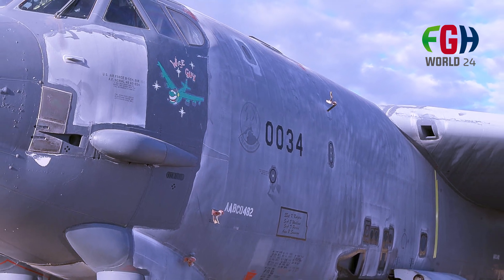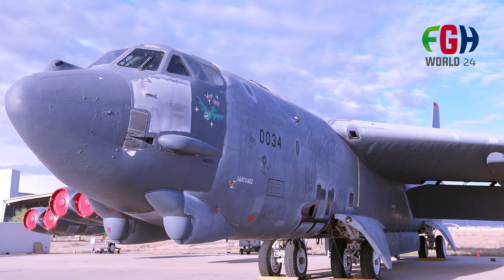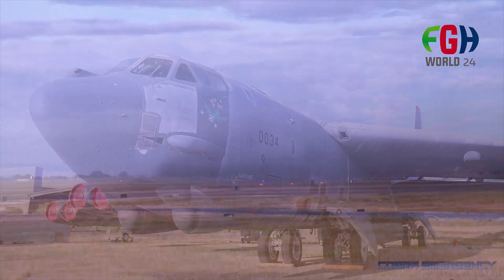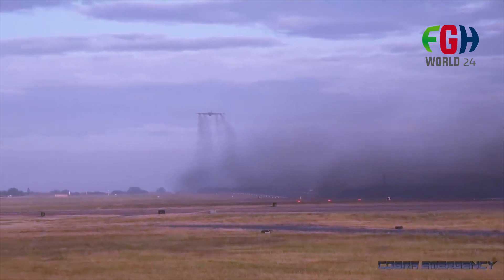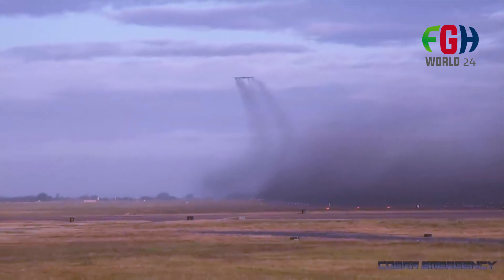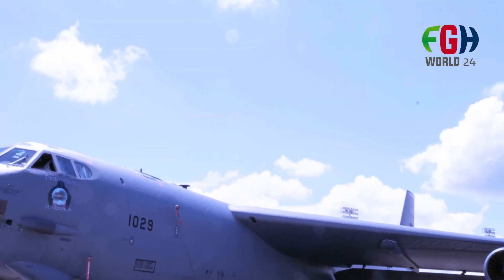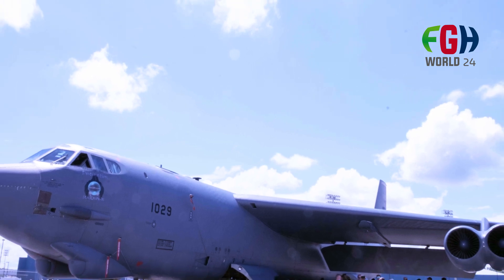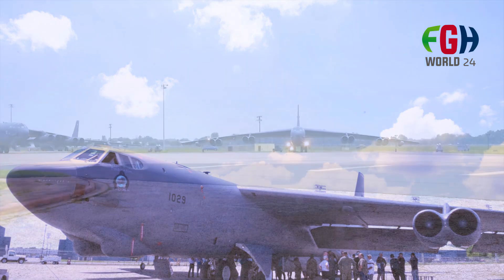Design and characteristics: the B-52 is a large, subsonic, swept-wing aircraft. It is characterized by its iconic double-bubble fuselage and eight turbojet engines. It has a wingspan of 185 feet (56 meters) and a length of 159 feet (48.5 meters). The wings are high-mounted and have a distinctive swept-back design. The bomber's maximum speed is subsonic, typically around 650 miles per hour (1,046 kilometers per hour).